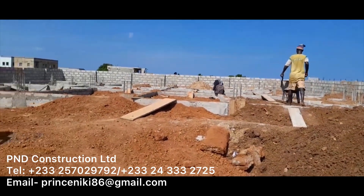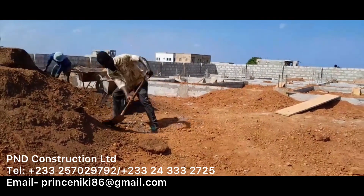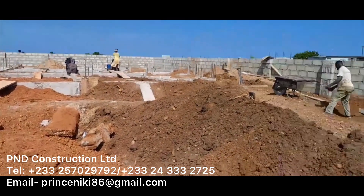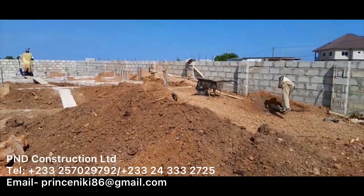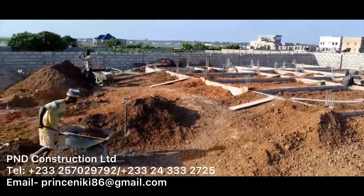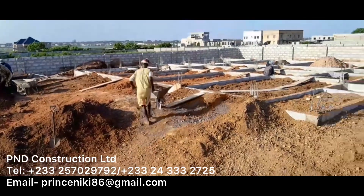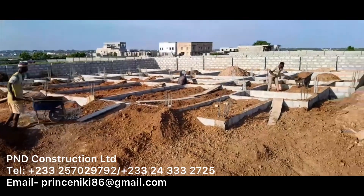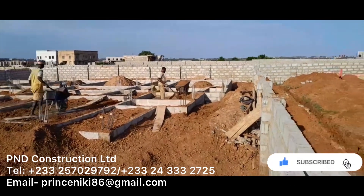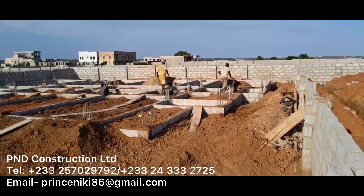We hope you enjoyed today's video where we showed you the block work and filling of the stage one construction process. If you've got any queries, do give us a contact on the numbers on the screen or by email — we'd be happy to help you with your building project. If you have any questions, give us a comment below, like the video, and subscribe to our channel. Thank you for watching everyone, bye!